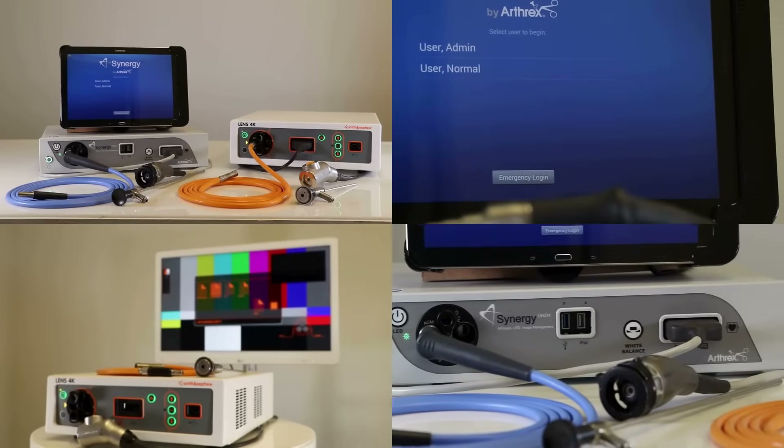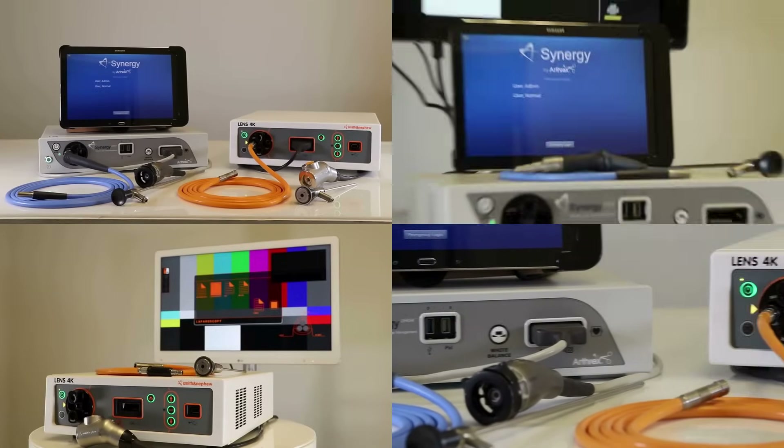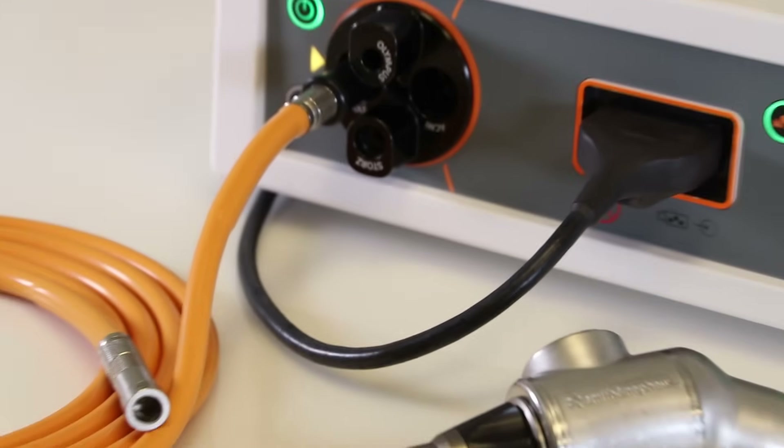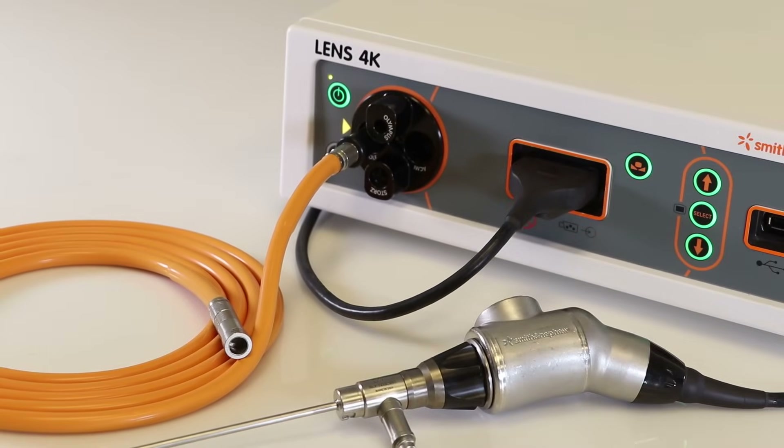First, we'll cover integrated systems. A great integrated option is the Smith & Nephew Lens 4K. This unit combines camera control, a light source, and connectivity into a single unit device, making it an efficient all-in-one solution.